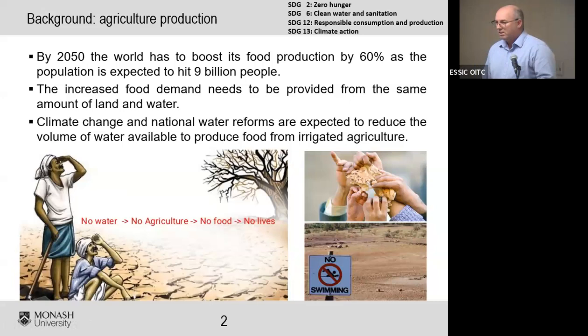Demographers tell us that by 2050 the world's population will reach around 9 billion, requiring us to produce 60% more food than we are producing now. We have to do that with no additional land — or potentially less land — as prime agricultural land is consumed by cities, and with no additional water, or perhaps even less water, in the face of water reforms and climate change, with water perhaps delivered in more intense periods rather than distributed across the growing season. This means we need to be more efficient with available water for irrigation purposes, and hopefully irrigate more land than we do today.